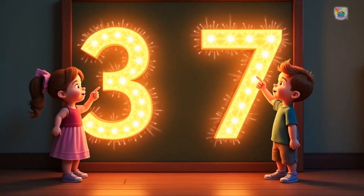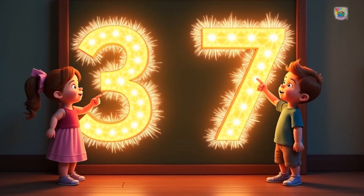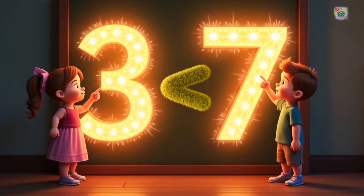Look at these two numbers. Three and seven. Which number is greater? That's right.